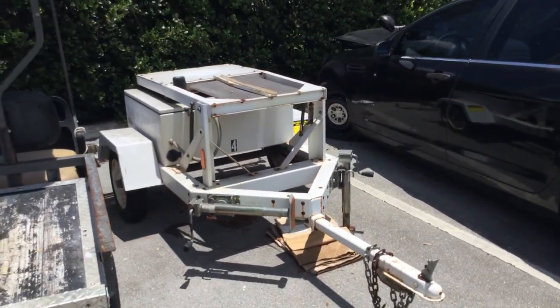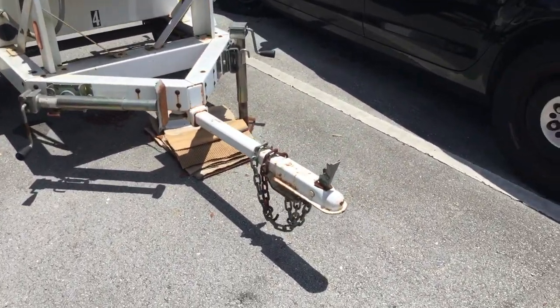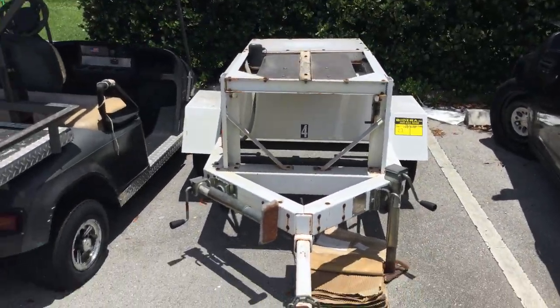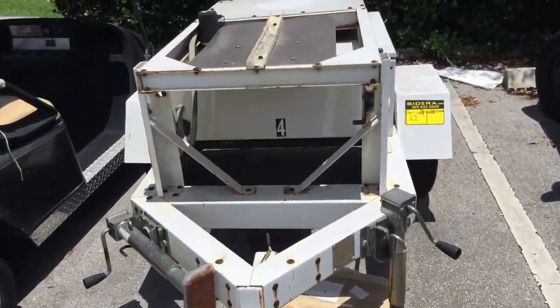It's being sold as-is, working conditions are unknown. It's a two-inch ball receiver and it appears to be ready to tow away. It's lot number 22 — good luck.